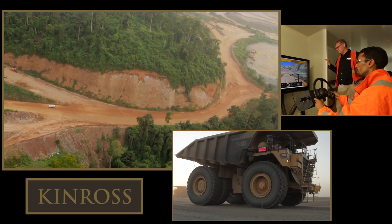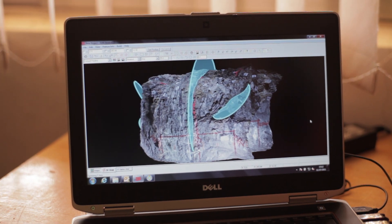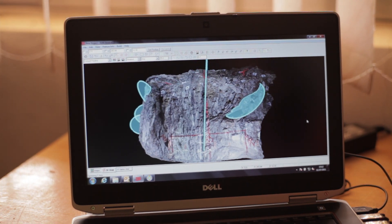When I first joined Kinross and went to all of our mine sites and talked to our general managers, one of the common complaints that I heard was, Dave, I don't get the right information at the right time to be able to make effective business decisions.